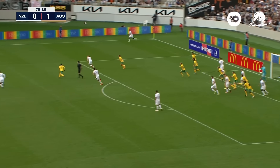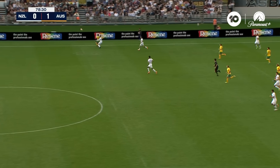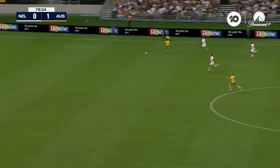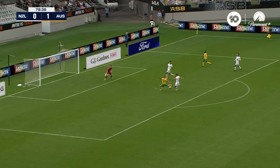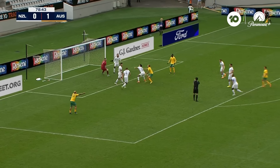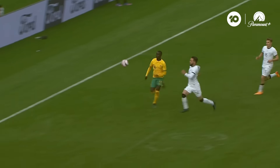Corner number four for New Zealand — Joe Bell, it's cleared and finds Garang Kuo. Great pace, Kuo's away here — fantastic turn of pace. The square ball for McGree and saved by Oli Sayle, the follow-up blocked on the line, off the crossbar. Surely it's a penalty — look at this.